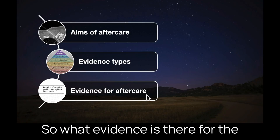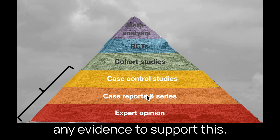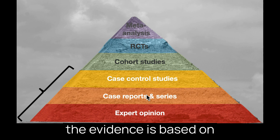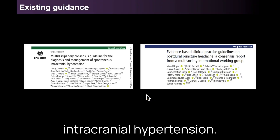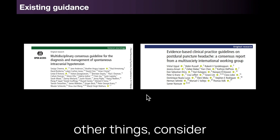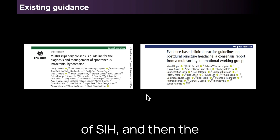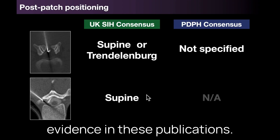So what evidence is there for the way patients are currently managed after patching? The problem is that the evidence, where it exists at all, is almost entirely in the bottom half of the pyramid. Moreover, some of it is based on patching for post-dural puncture headache rather than spontaneous intracranial hypotension. Currently there are two sets of published consensus guidelines that consider aspects of post-patch care, both published this year: the UK multidisciplinary consensus guidelines for the diagnosis and management of SIH, and the international multidisciplinary working group guidelines on post-dural puncture headache.